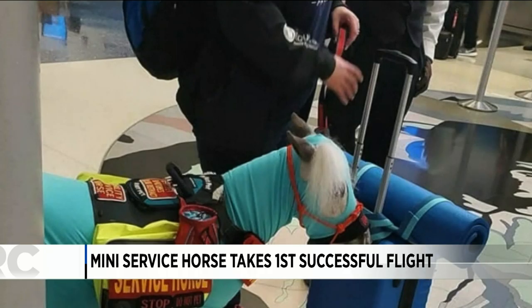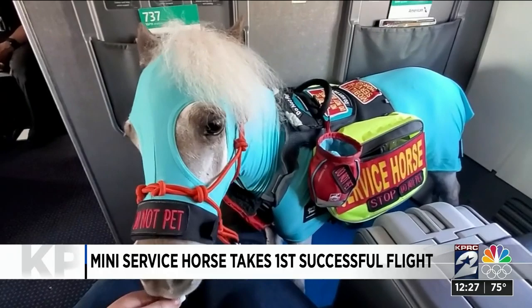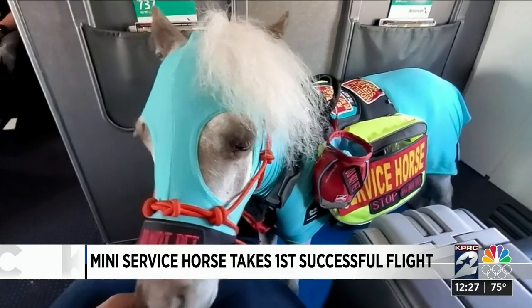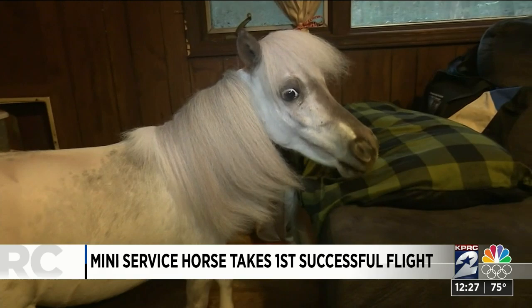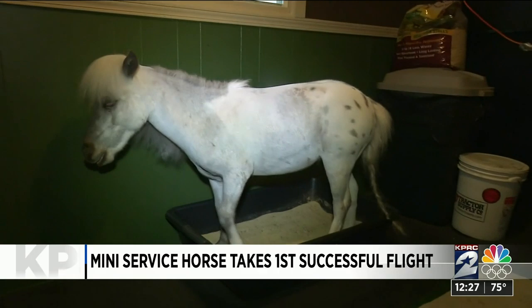Well, you have heard of dogs on a plane, snakes on a plane — now you can add miniature horse to the list. Take a look. This is Fred, the mini service horse. His handler says this is his very first trip on a plane. They flew from Michigan to California. She even bought two first class seats so that Fred could be more comfortable. Other than the stairs, she says the trip was very successful. I think I could use a little service mini horse. That's so cute — and he does look comfortable. Very cool.